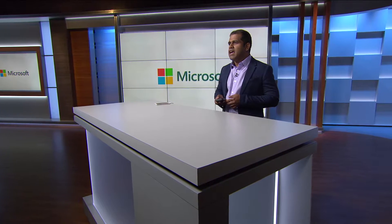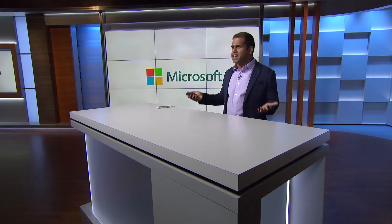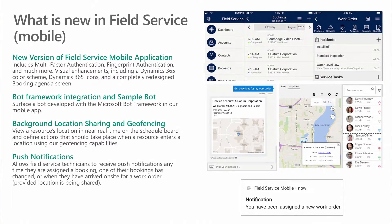Now let's look at what's new in mobile. We have made significant investments in the past year in our mobile capabilities, starting with the new version of the Field Service mobile application. This new version introduces a number of new functionalities like multi-factor authentication, fingerprint authentication, and much more.